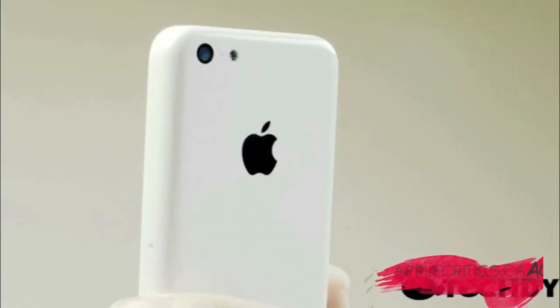So overall, that is the budget iPhone. Thanks for watching. Please be sure to subscribe and like this video, follow me on Twitter at Twitter.com slash AppleCritics, and check out my website at AppleCritics.ca for the latest Apple news, reviews, and more. Thanks for watching.